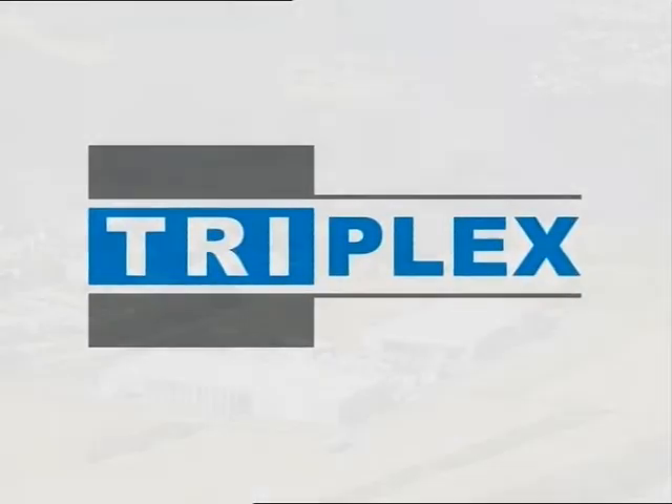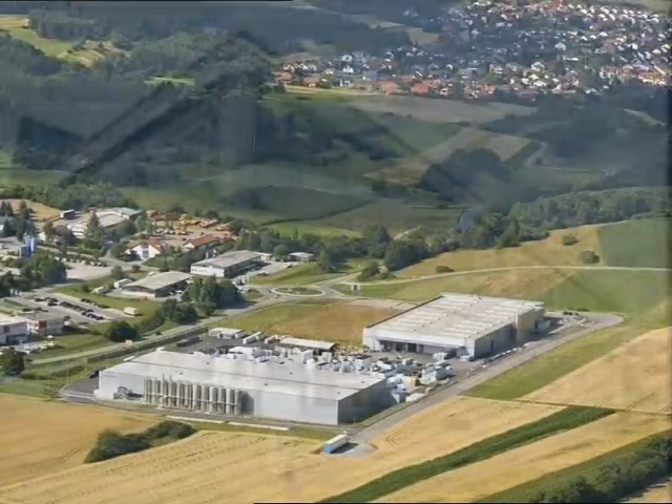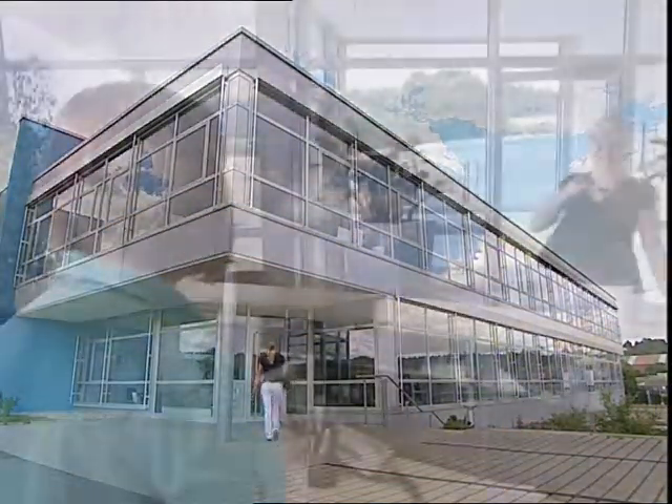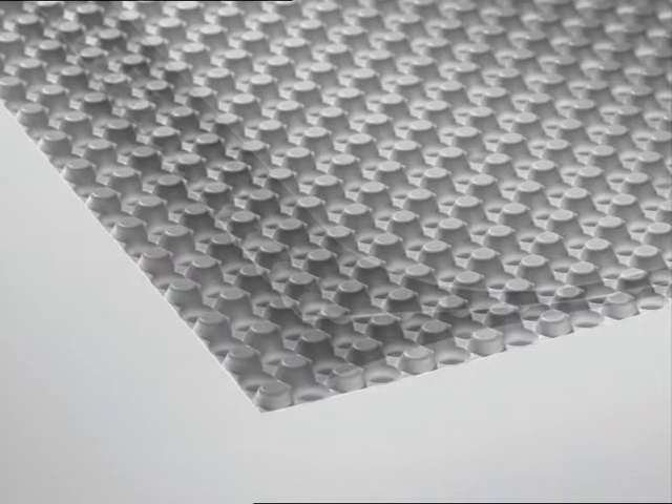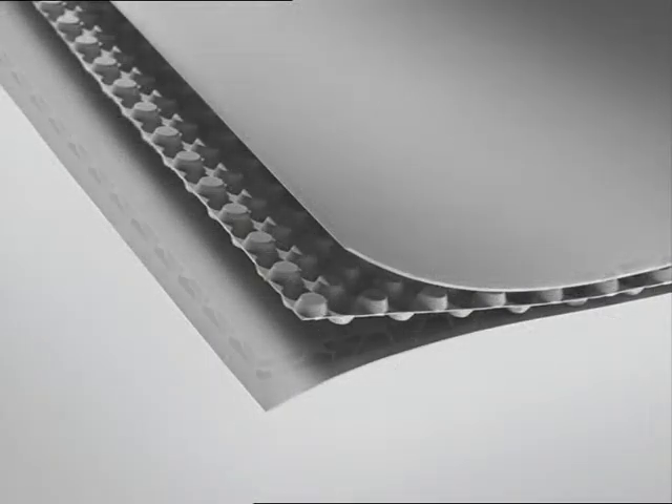Since being established in 2003, Triplex Grundstoffe GmbH has been writing history. In its headquarter in Heiterbach, the company specializes in the production of 3-layer plastic panels and is a worldwide leading manufacturer in this field of activity.